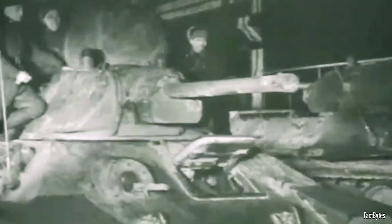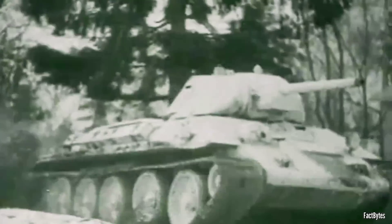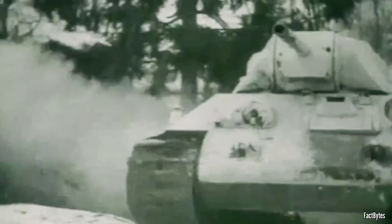The first T-34 rolled off the assembly line in 1940, born from the lessons learned during the Spanish Civil War, where the first World War-era Soviet tanks were outclassed by their more modern German counterparts. The T-34 boasted superior firepower, armor, and mobility compared to German tanks of the time.